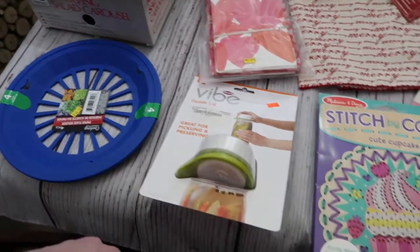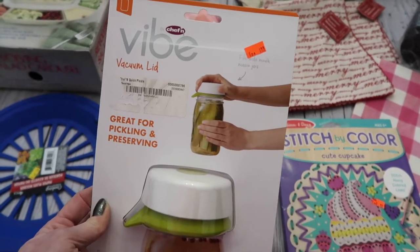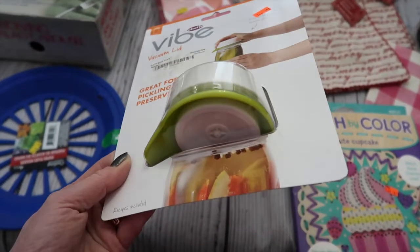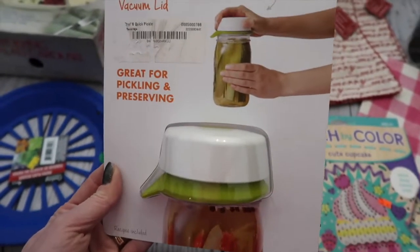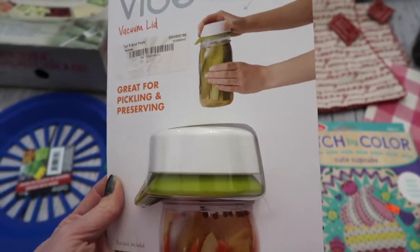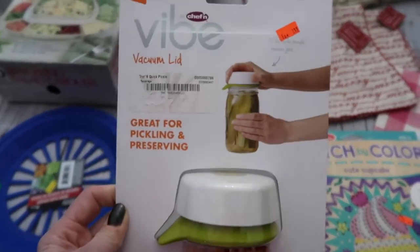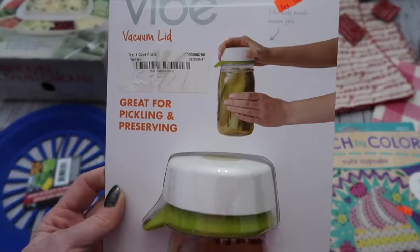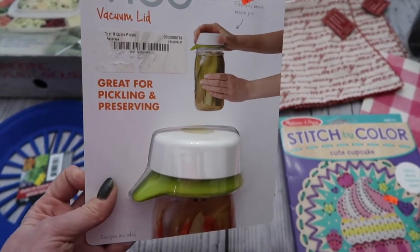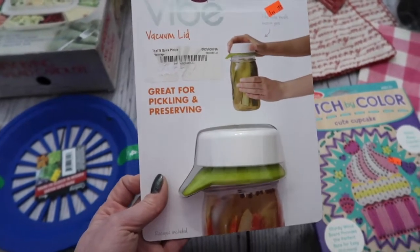The next thing was something neat. I have made homemade sauerkraut before, but I wanted to try this little contraption. What it is is a special lid that makes mason jars vacuum sealed, so I thought I would shred some cabbage and try making some homemade sauerkraut using it. This is about seven or eight dollars retail, but I got it for 99 cents. It's a Vibe vacuum lid, great for pickling and preserving — we'll see, I may end up doing a video showing how it turns out.